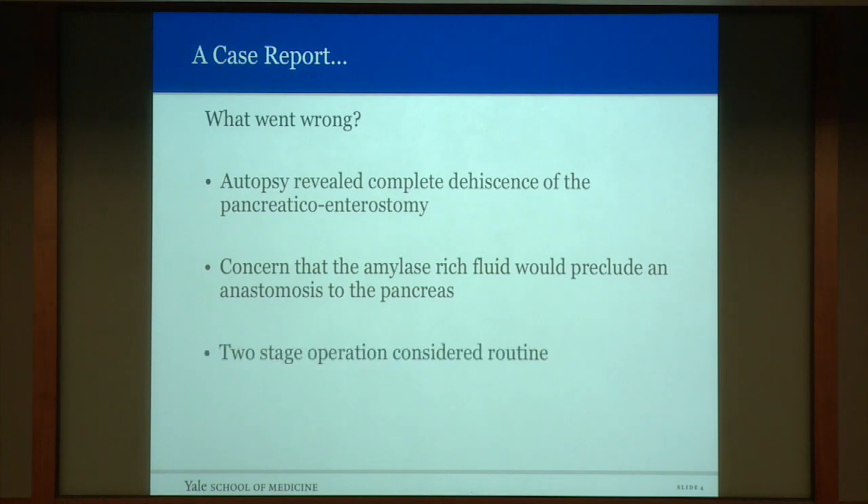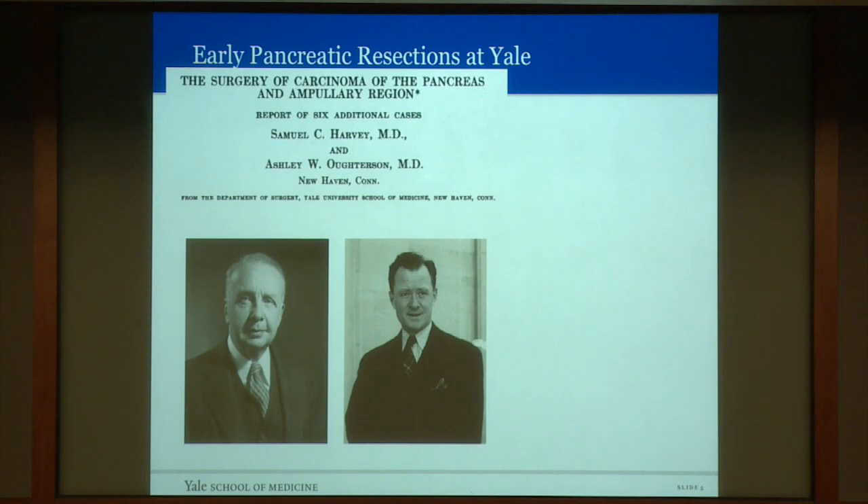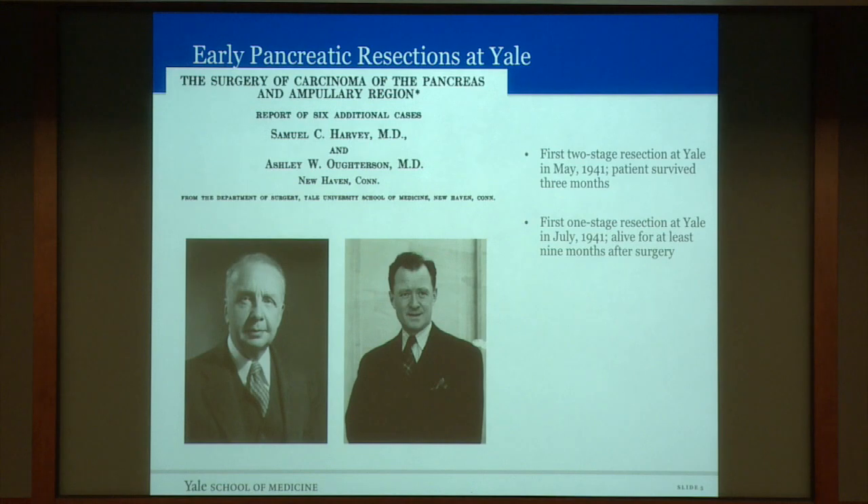A two-stage procedure was considered routine, and the pancreatic remnant was considered to be optimally treated by being oversewn. These proceedings were noted further up what was to become Interstate 95. Two surgeons, Dr. Sam Harvey and Dr. Ashley Otterson at Yale, became interested in this procedure. The first two-stage resection at Yale was carried out in May of 1941, and the patient survived for three months. The first one-stage procedure was carried out later that year in July of 1941, and the patient remained alive for at least nine months. Clearly, it was a better procedure. A strong consideration was being made that there should be a one-stage procedure with re-anastomosis of the pancreatic duct to the GI tract.